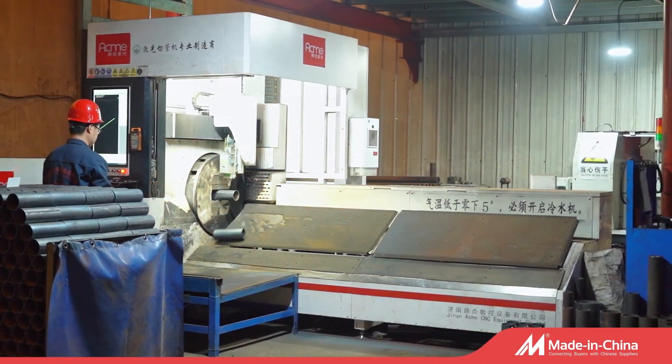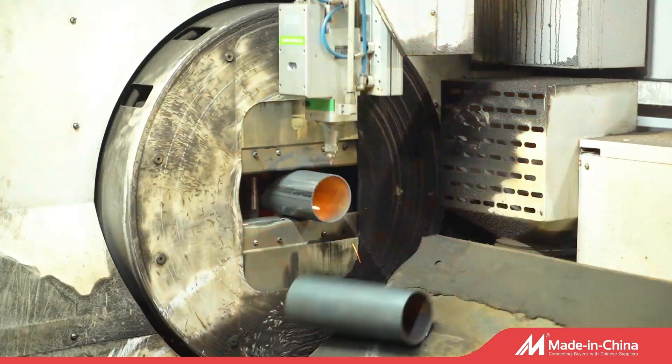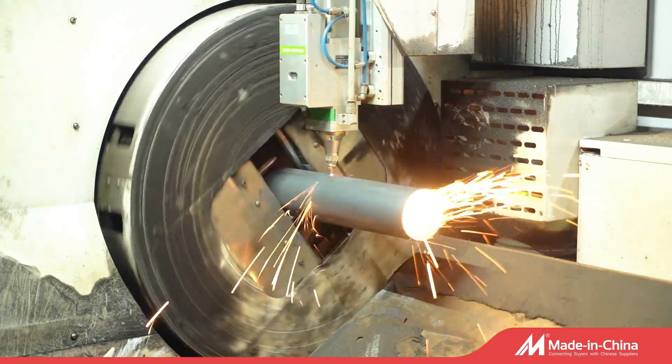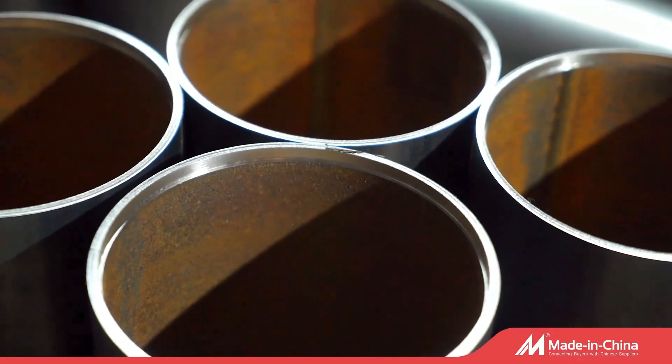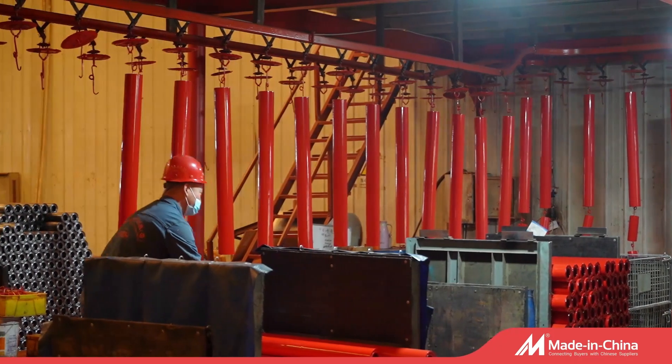For producing conveyor rollers, De Chou Yilun Conveying Machinery Company uses the automatic laser roll air pipe lathe machine, shaft slot machine, double pressing machine, and oven painting for rollers.